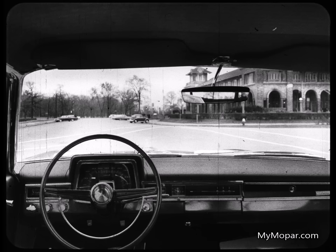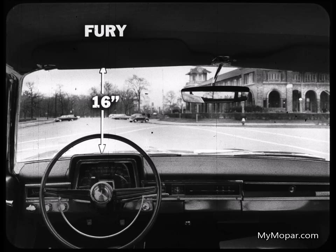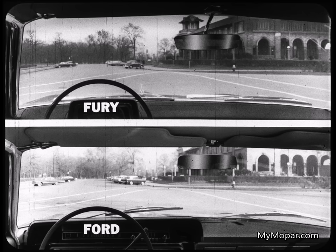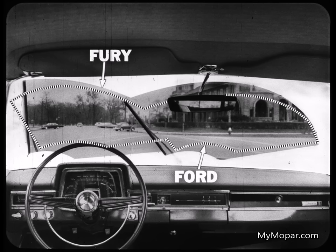Fury's a big car with big car visibility. Fury's windshield is a full 16 inches deep from header to instrument panel. This same dimension in Ford measures only 13 and one-quarter inches. You can see for yourself the extra close-in view of the road you get in Fury, and how much easier it is to see overhead traffic lights. To wipe that big car windshield, Fury has 18-inch wiper blades. The dotted line shows the smaller area wiped by the 16-inch Ford blades. Bad weather doesn't blot out visibility in the Fury just when you need it most.